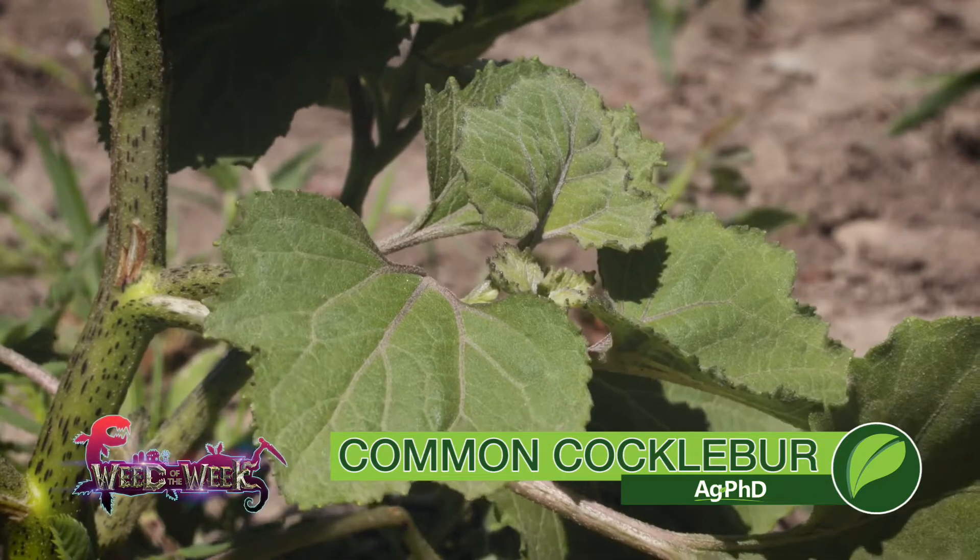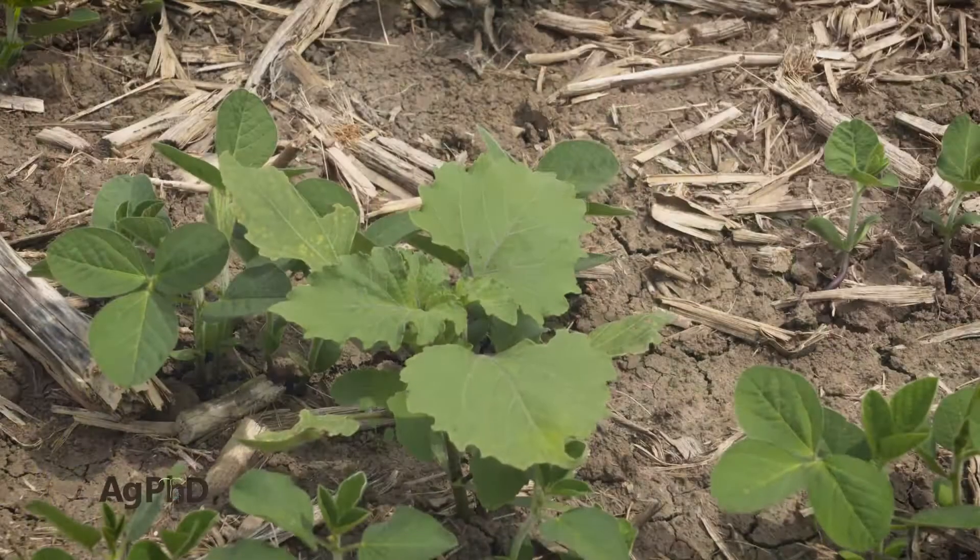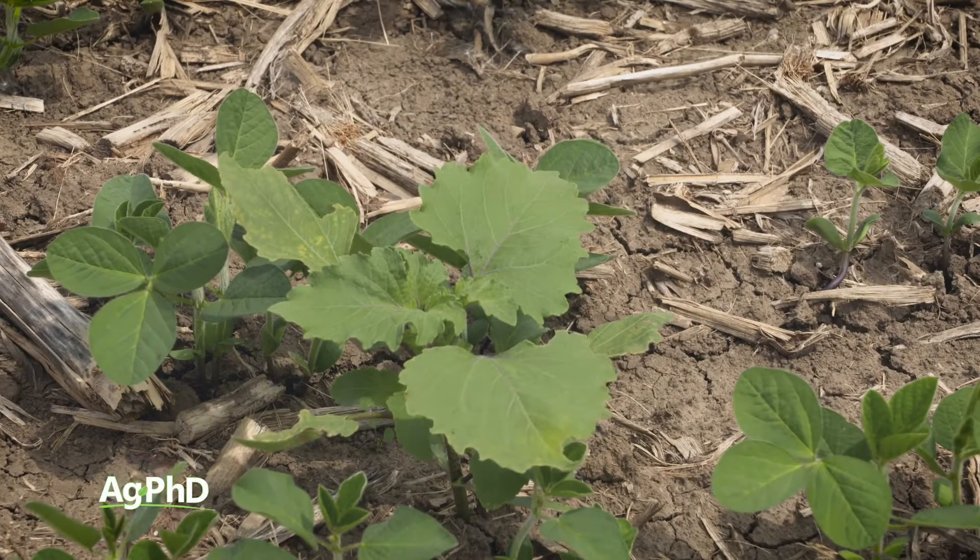Our Weed of the Week is Common Cocklebur. It used to be one of the biggest weed problems we had on our farm. When we were kids we would be pulling cockleburs all summer in our soybean fields, but in our corn fields we didn't have much trouble. Even back then we had 2,4-D and mainly dicamba that we were using and it was doing an effective job even all those years ago.